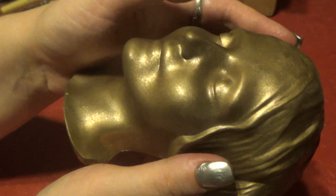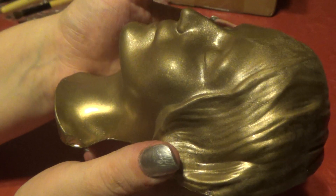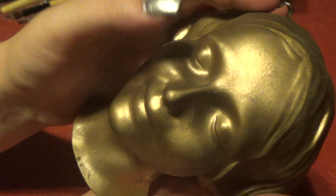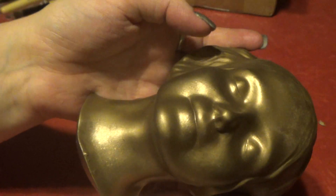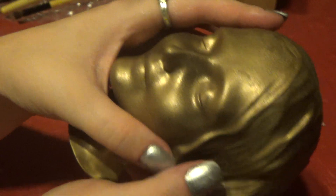I'll post a link to the place that I got this — it can't be found anywhere. Thank you for watching. Have a beautiful night.